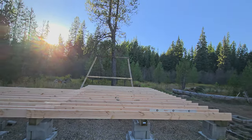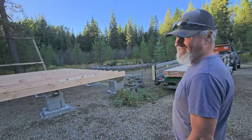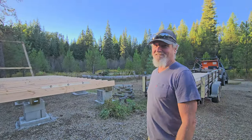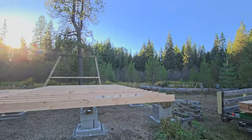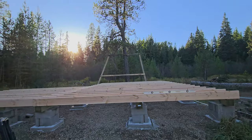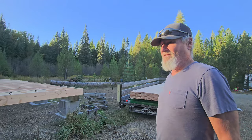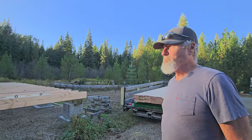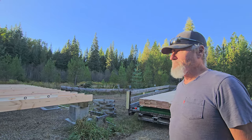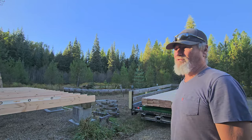Once you put the walls up it'll seem small again, and then when you put the stuff inside it seems big again. That's just the weirdness of building a small house — you see it morph. This will be our first house built from the ground up, because our other two houses were built for us and we just finished them.